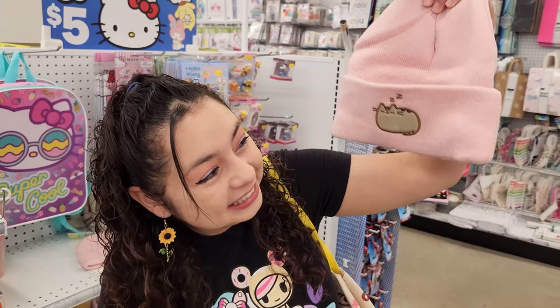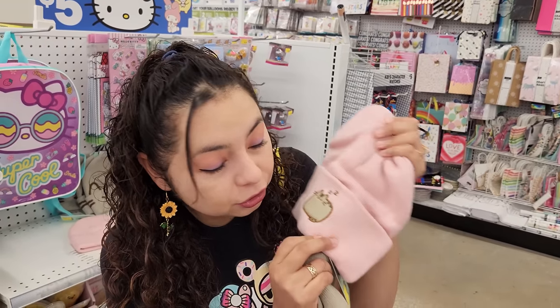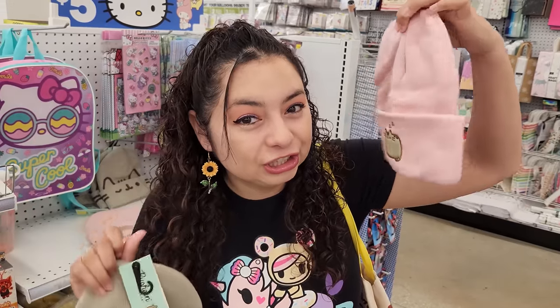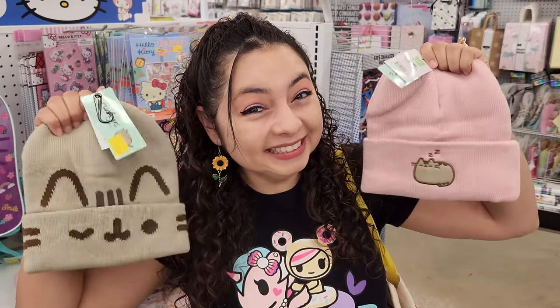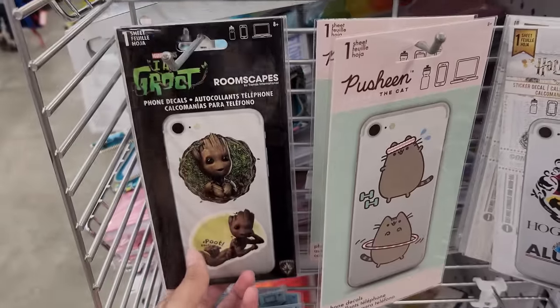There is Pusheen here — I have to get this. What I'm about to show you is so amazing. Look at this Pusheen beanie, only $5! And there's another one. This looks like a really good quality beanie too. I'm torn — should I get both or just one? I'll get both of them! There are also some phone stickers for your phone case — oh man, these are so cool.